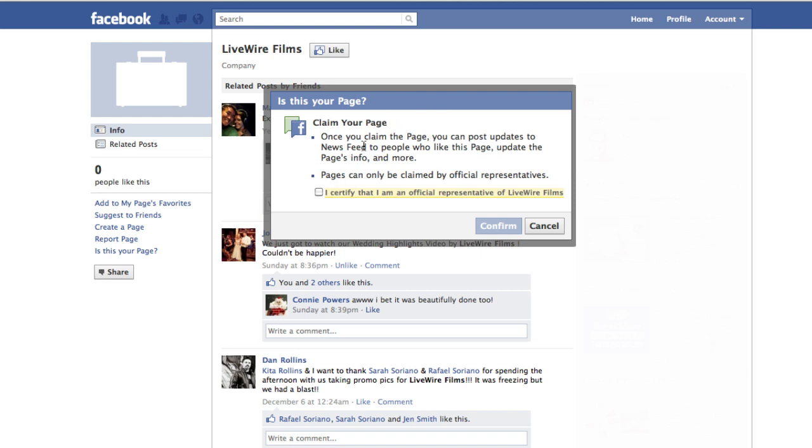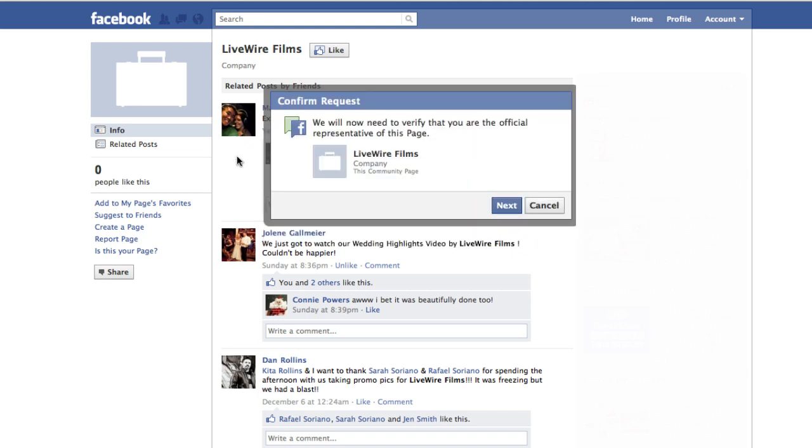The first pop-up page is going to want you to claim your page. You have to check a box saying that you certify you're the official representative of your particular company — so make sure that you are. If you're not and you know the person who does manage this Facebook page, send this tip to them because it really can benefit your company. So I check the box, hit confirm, then it's going to bring up Livewire Films and make me confirm again, so I'll click next.